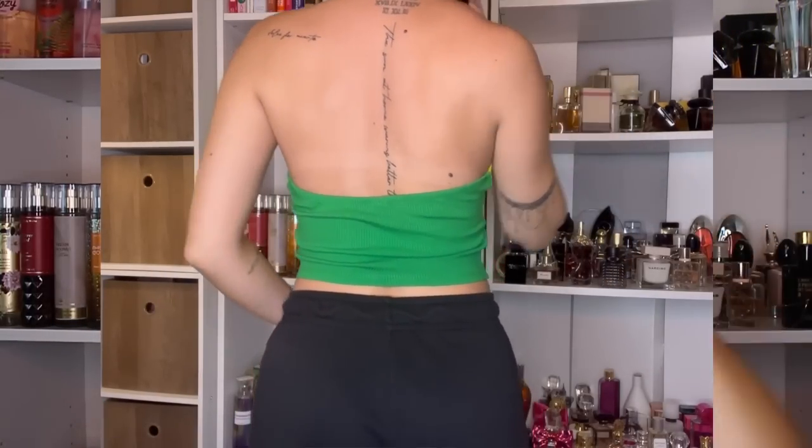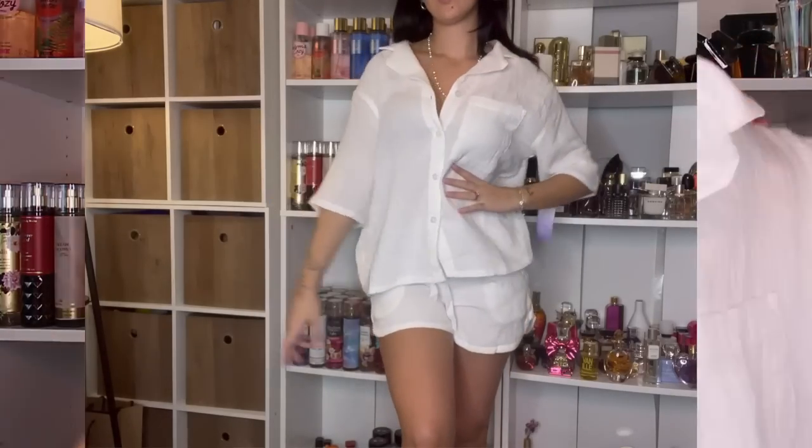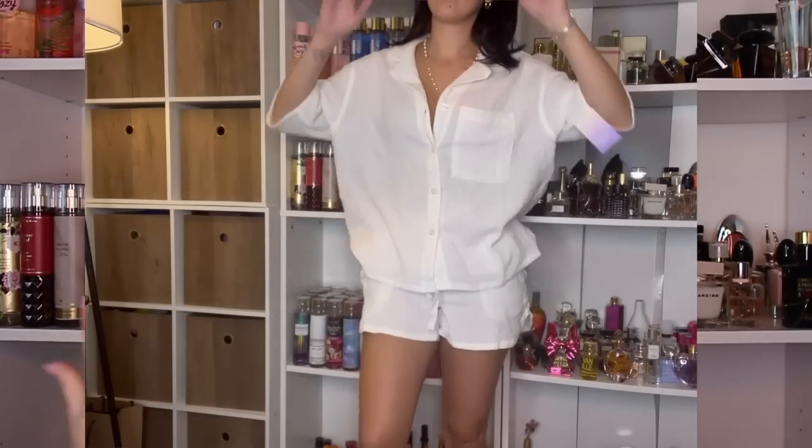Next I have this little top that reminded me of Brazil — like the Brazil flag — it's just a super cute fun pop of color that I'll be wearing this summer. Then I got this two-piece linen set — it's technically pajamas but you've probably seen these on TikTok. You could wear it out as a swimsuit cover-up or a casual summer outfit. It's white and comes with shorts and a short-sleeve button-down that has a really beachy vibe.